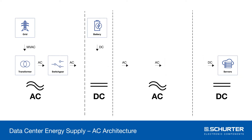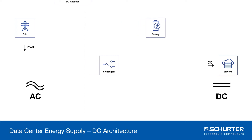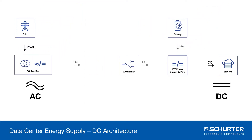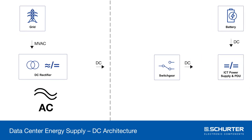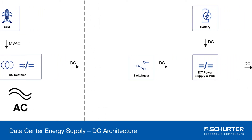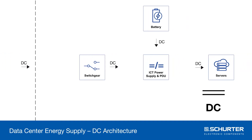The approach of providing a data center with DC is obvious — DC from the grid to the chip. The DC architecture contains significantly fewer components. Fewer components are installed quicker, serviced faster, and cause fewer errors.